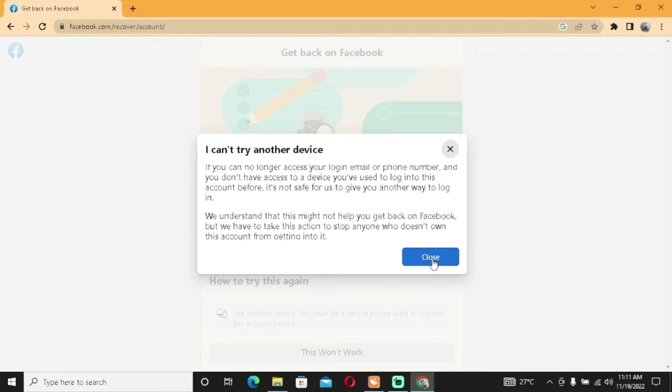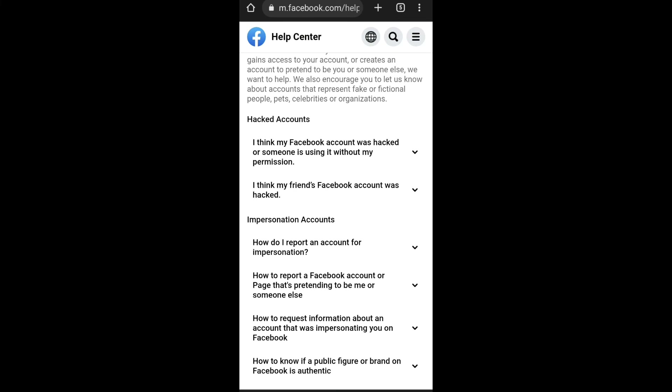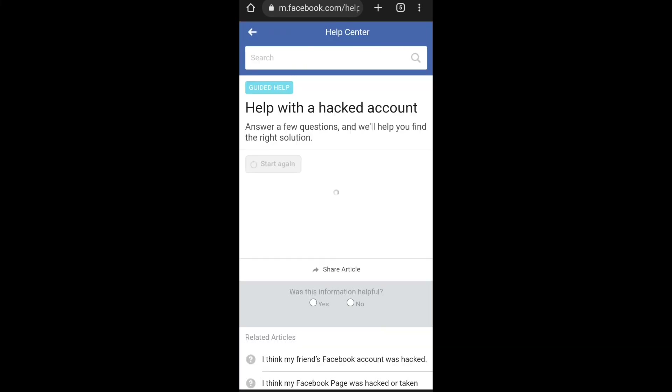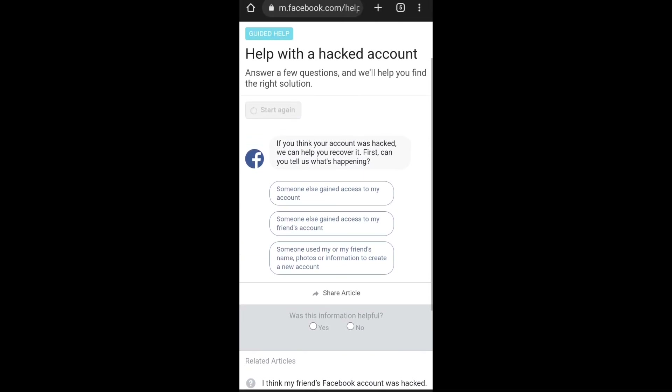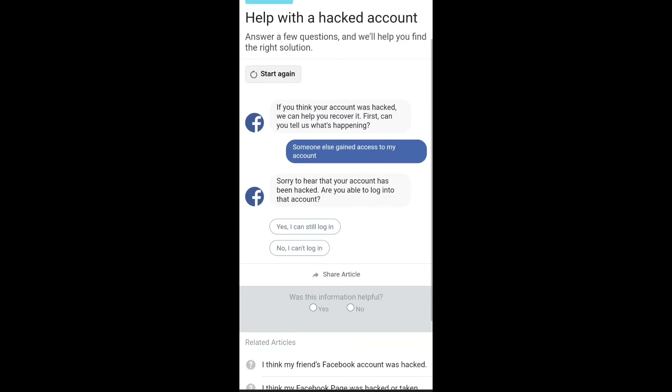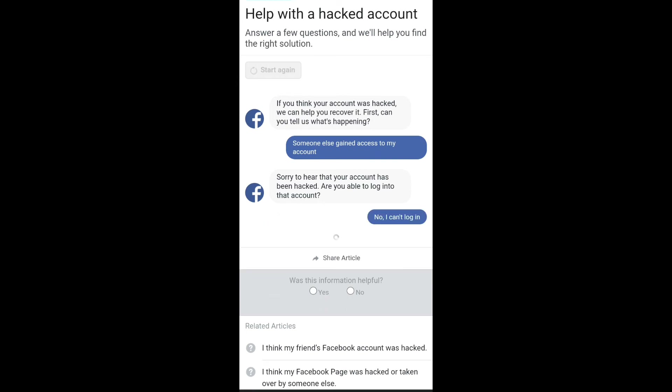Because of the device issue, I'm switching to my phone to show you the process on a recognized device. On the phone, go back to the same Facebook help page: 'I think my Facebook account was hacked' → 'Get Started' → 'Someone else gained access to my account'. Since this is the device I normally use, I'll select 'No, I can't log in'.